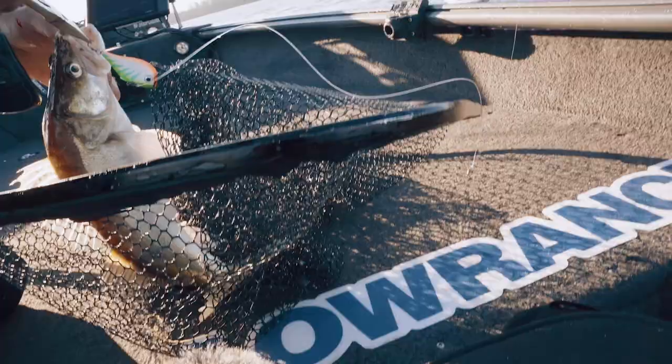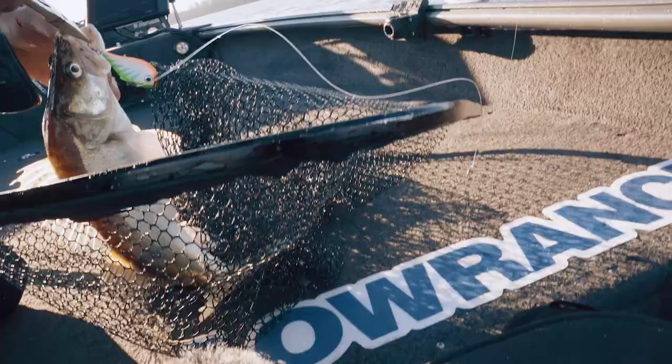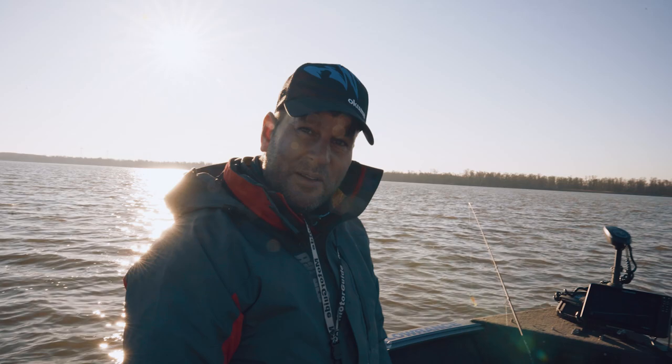First fish of the day for Arndt! We were just talking about how cool it would be to catch a zander on rip and wrap in cold water. We've been talking about it and then — second cast with a rip and wrap, a zander. That's a game changer.